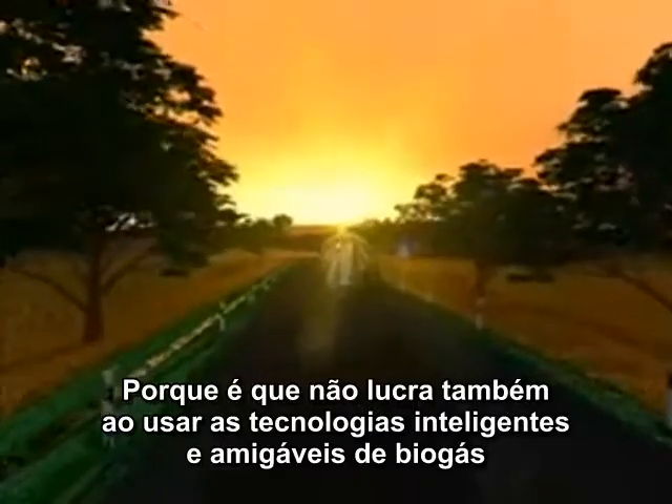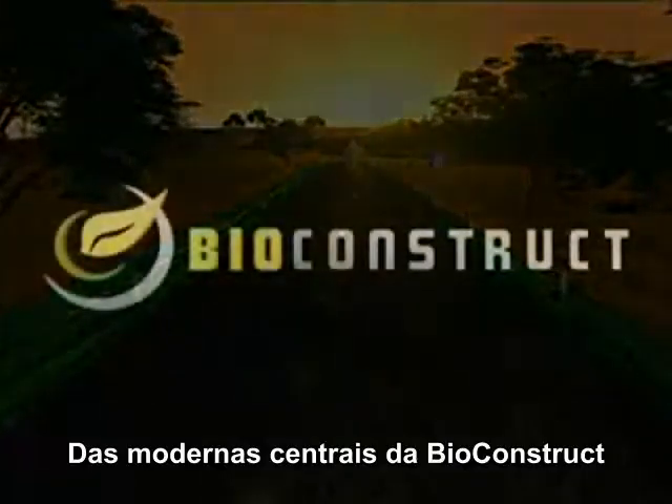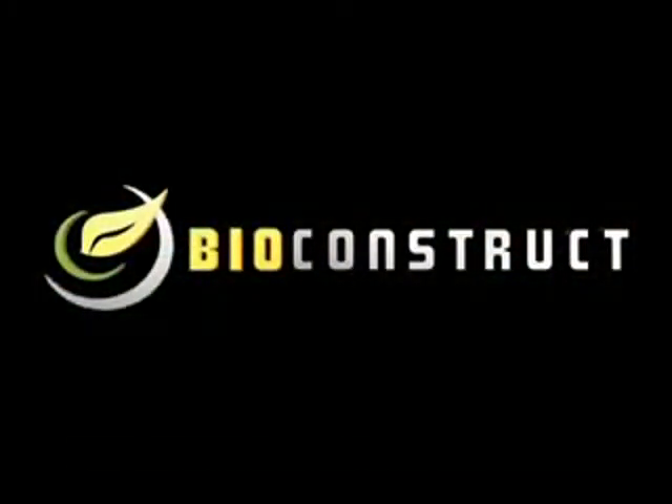Why don't you also profit by using the smart, environmentally friendly biogas technology in Bioconstruct's modern plants?